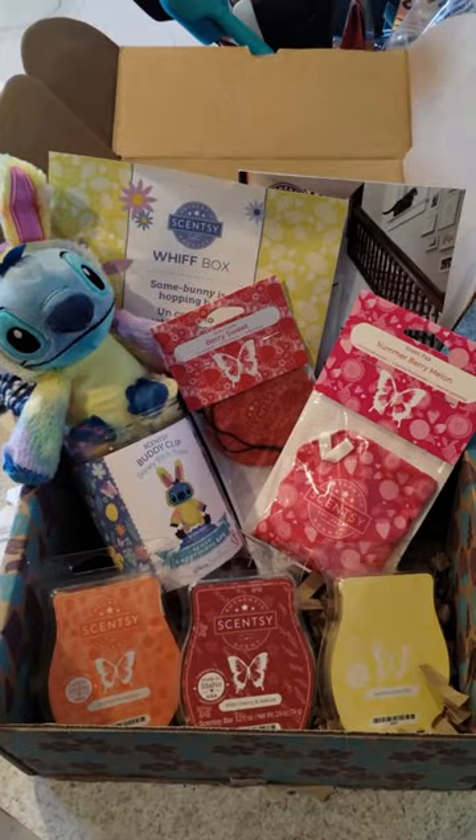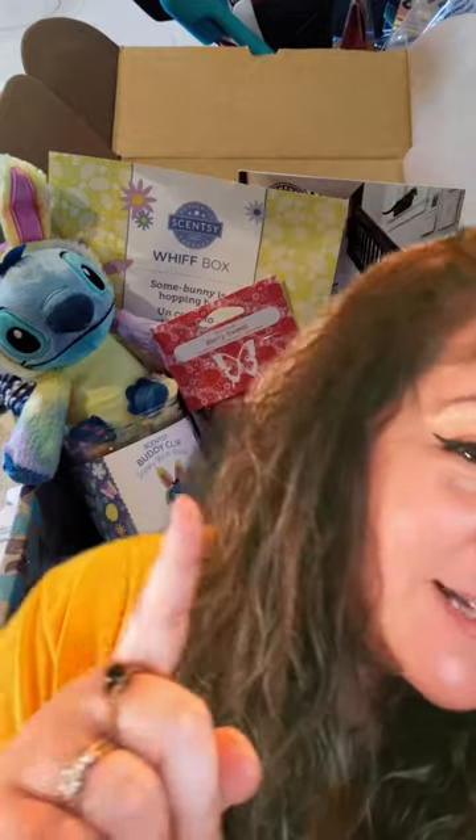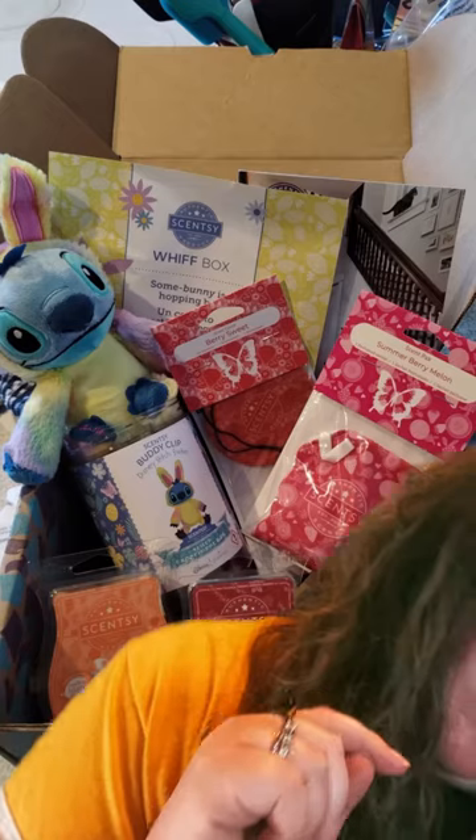Are you ready? One, two — we have an exclusive Easter edition of Stitch, which you can only get in this Wax Box, as well as a scent circle, a scent pack, and three bars: Lemon Lime Fizz, Mango Sunshine, which is next month's scent of the month, and...